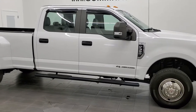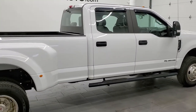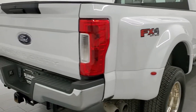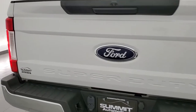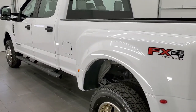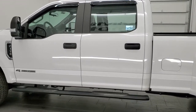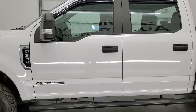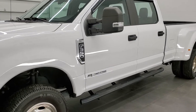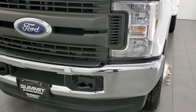This 2018 Ford F-350 crew cab long box dual rear wheel is stock number 12271Z. We are here at Summit Automotive in Fond du Lac, Wisconsin, your new and used heavy duty truck headquarters. This 2018 Ford F-350 has the 6.7 liter Power Stroke diesel engine. This truck has been fully safetied and inspected by our service shop per the state of Wisconsin inspection process. It has a fresh oil and filter change, all fluids have been checked and topped off, and this truck is 100% ready to go. Super clean inside and out, and that's just what we'll show you in this video.